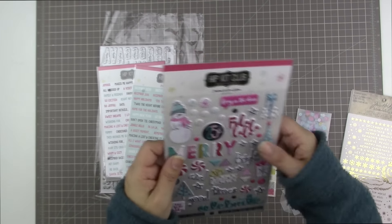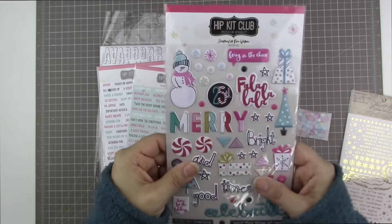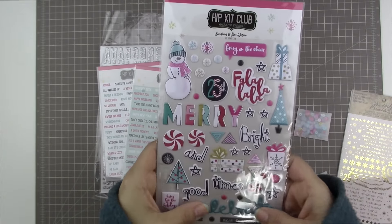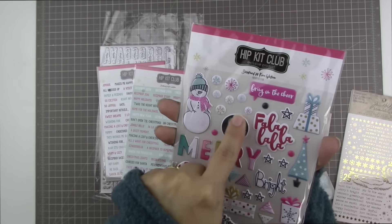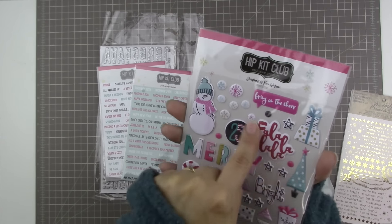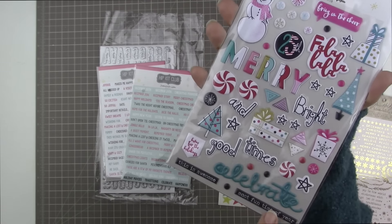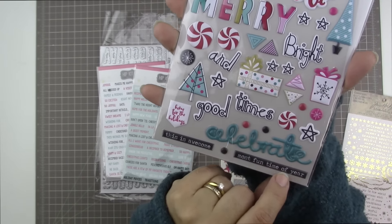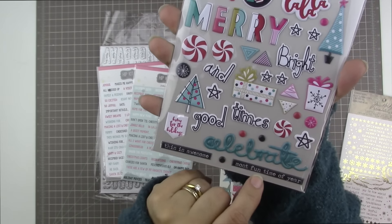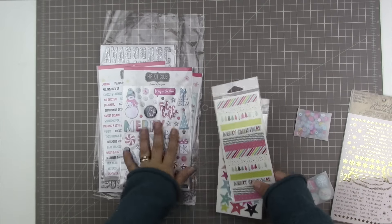Then we also have Hip Kit Club puffy stickers. These are lovely puffy stickers and they're quite specific to the holidays as well. This one says the 25th, fa la la — I love this one — and these presents all stacked up, and celebrate. These dark ones are really cute too. This one says most fun time of year. These are really beautiful and I've enjoyed working with them.